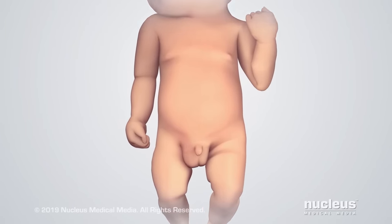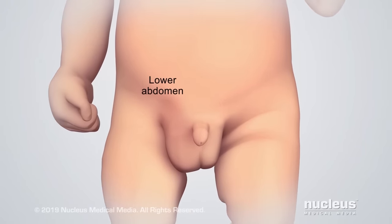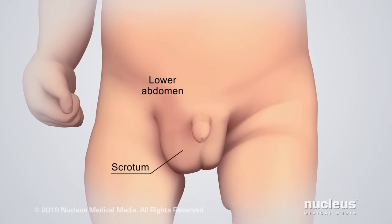An inguinal hernia usually shows up as a bulge in the lower abdomen, also called the groin or the scrotum.